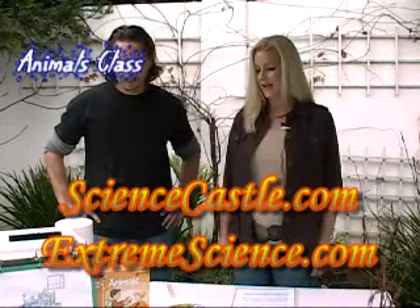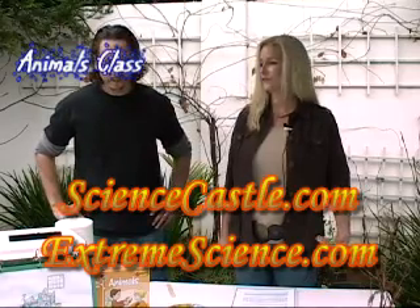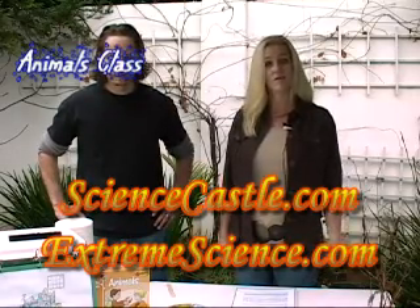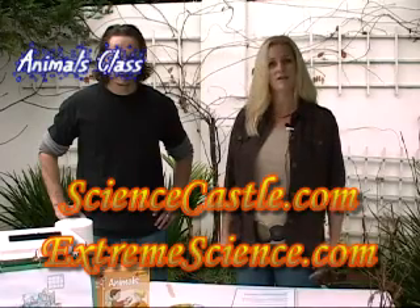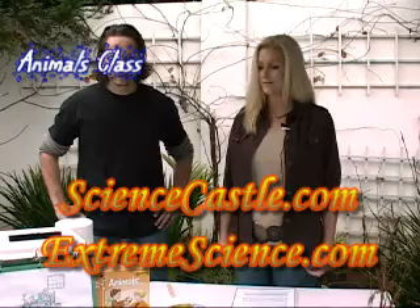I'm glad you can join us today. Today we're going to learn a little bit about animals and how scientists use different ways of studying animals in the wild. Some of these activities are things that you can do in your own backyard and learn how scientists do it for real.